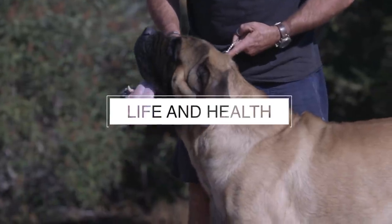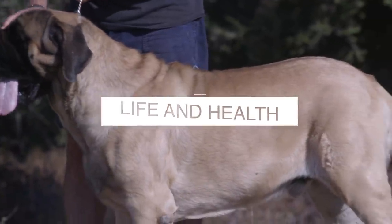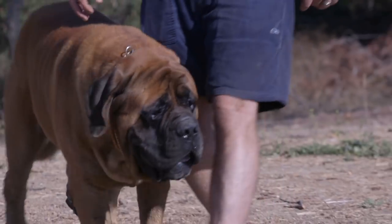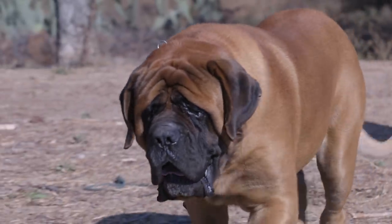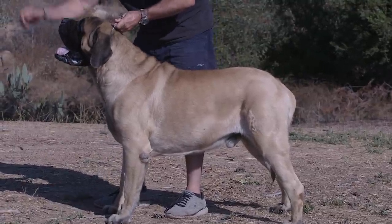And number one: like many large breeds, English Mastiffs have relatively short lifespans and can suffer from many different physical ailments. You will want to give your English Mastiff the best life possible. This means best quality food, daily exercise, and a life inside your home. And there you have it — five things anyone considering owning an English Mastiff as their next pet should know.